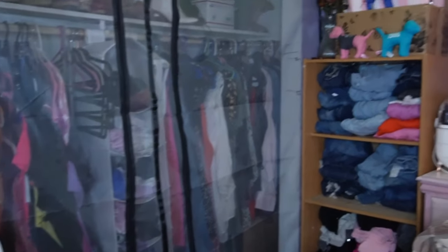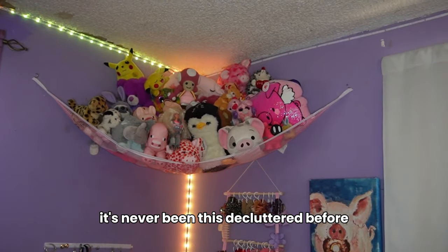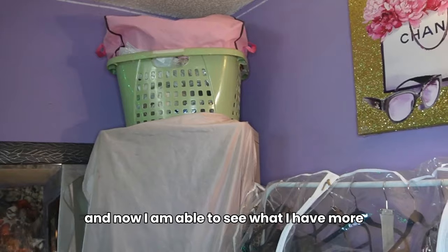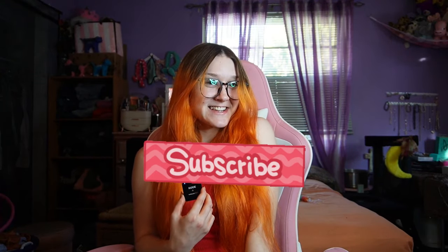Here's my room decluttered — for the most part, using these space saving hacks. It's never been this decluttered before, and now I am able to see what I have more. I hope this video inspired you to maximize your own room. Check out my previous organization videos. You may see my hair orange right now — I'm actually coloring it tomorrow. I forgot to do a proper outro for this video. Like the video and subscribe, and I'll see you next time. Bye!